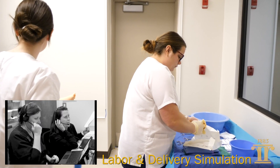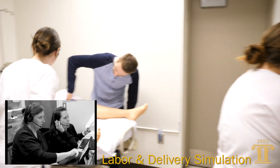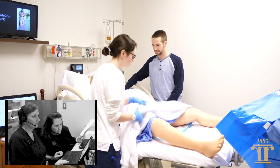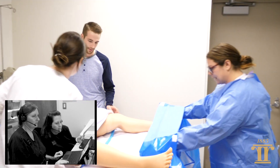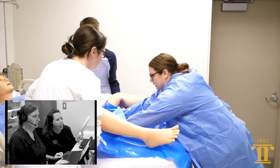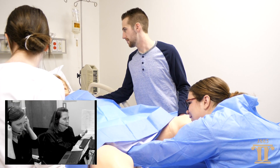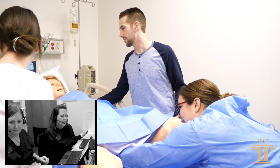In the labor and delivery scenario, it's a specialty area. Most of the time, students in practice when they go into hospitals are not really allowed to participate — they're there more in an observation role. So being able to participate in the simulation allows them to be more hands-on and to practice the role of making the decisions the nurse would normally make in labor and delivery.